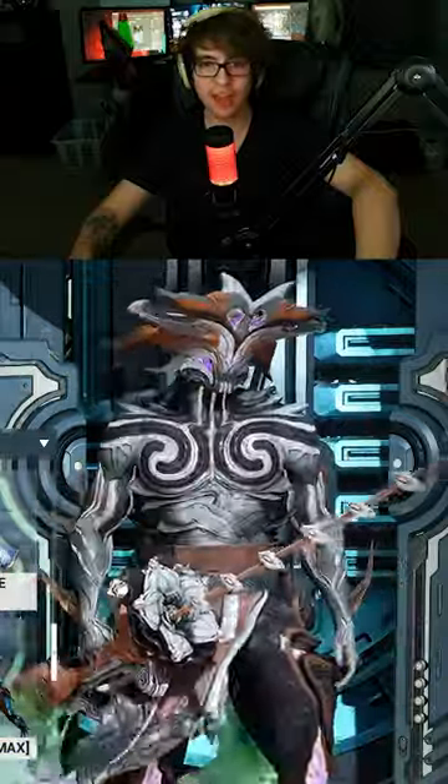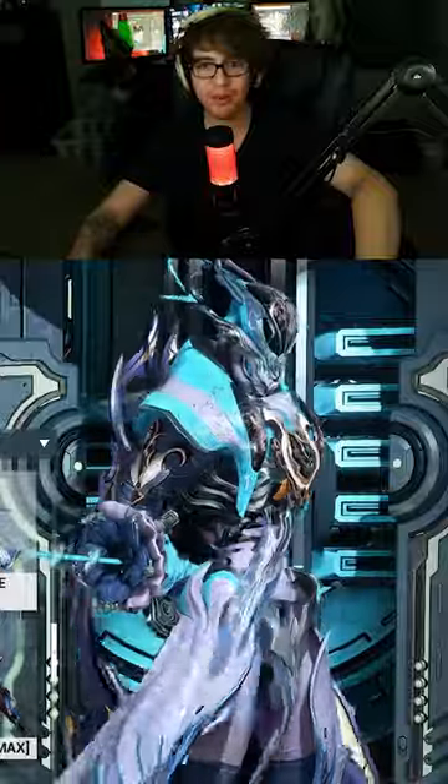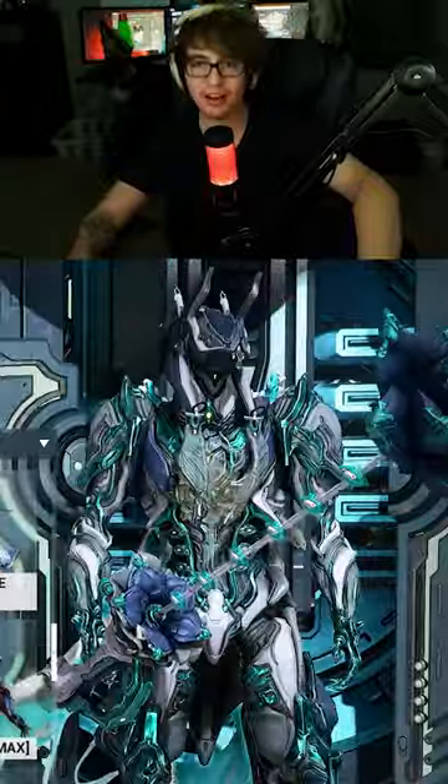Oh no! It showed up again! It's the big one, boy! So this is like bug frame, bug frame.